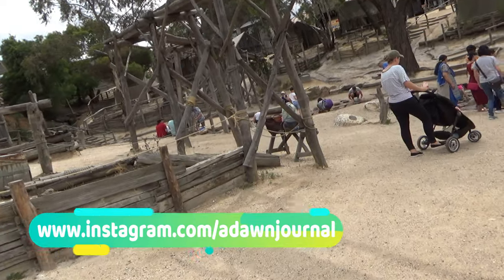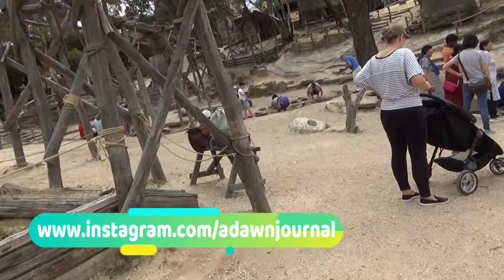Sovereign Hill gold mine city is located in the suburb of Ballarat, two hours drive from Melbourne.